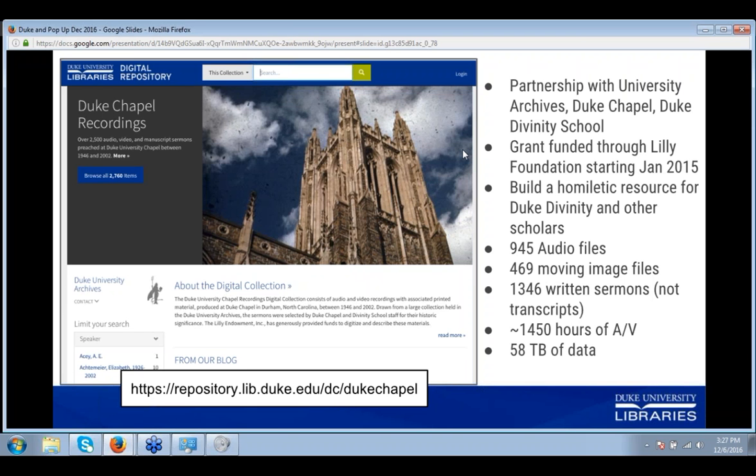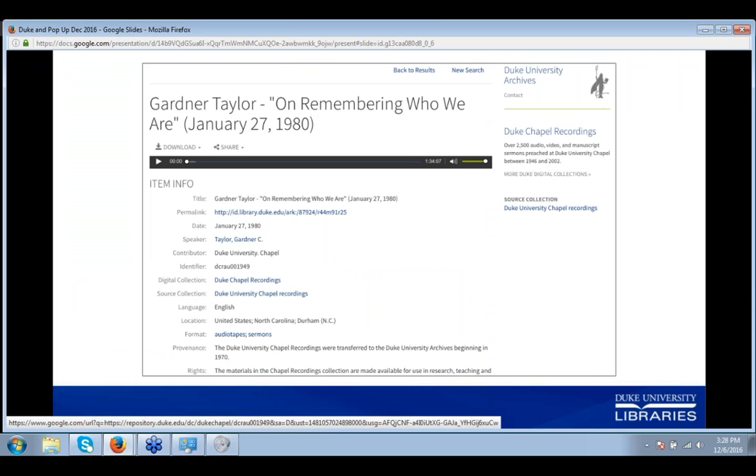Both the audio and video digitization was outsourced — video to a local vendor here in North Carolina, and the audio to Cutting Corp in Maryland. All in all, we were able to digitize 1,450 hours of audio and video, which is a pretty big collection by our standards — 58 terabytes of data. The collection launched in April 2015. From the chapel's point of view and the Divinity School's point of view, they did not just want to create an online collection of sermons — they really wanted to create a homiletics resource for divinity scholars around the world, with specialized metadata for the collection.